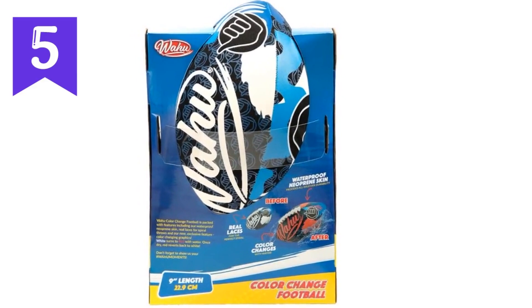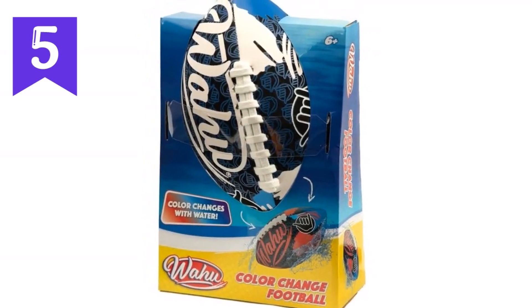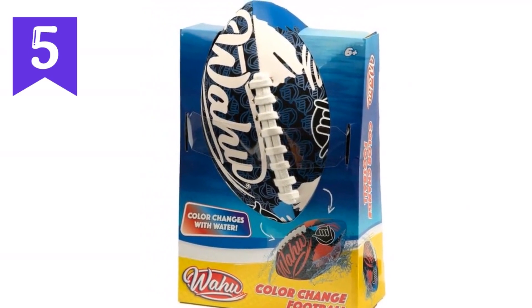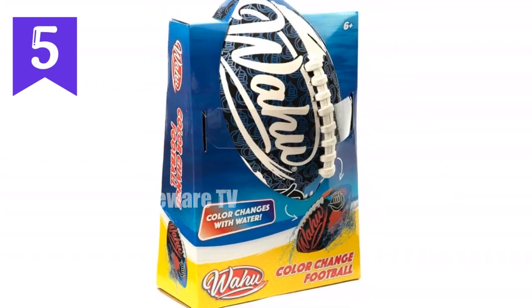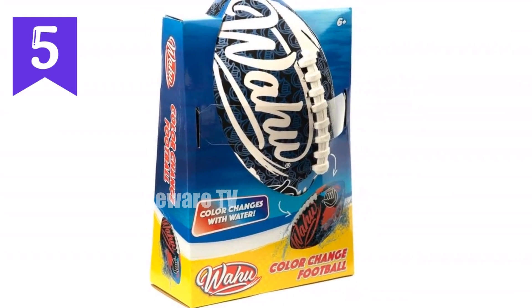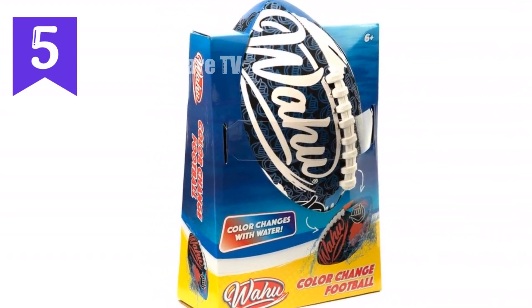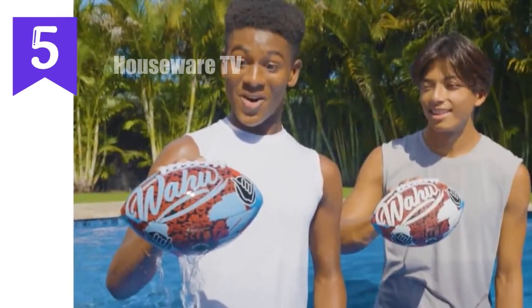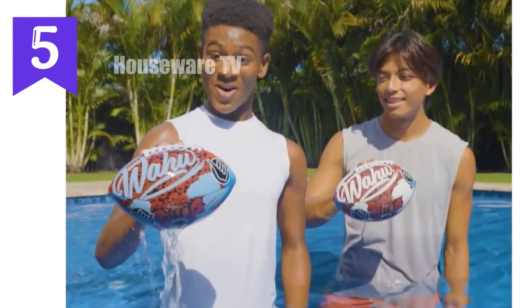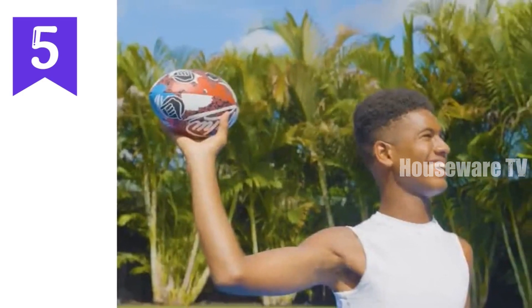Introducing the Wahoo 100% waterproof color change beach football — the ultimate beach and outdoor game changer. This 9-inch football is specially designed to change color when it comes into contact with water, making it easy to spot in the pool, lake, or ocean. With its authentic football laces, you'll get a superior grip for accurate throws. The butyl air-filled bladder ensures high performance play every time. And the 100% waterproof neoprene skin keeps the ball light and dry, even after hours of splashing.